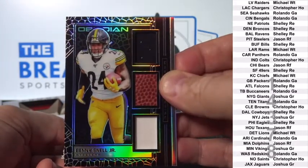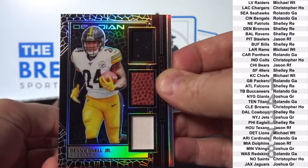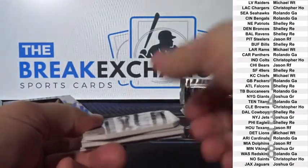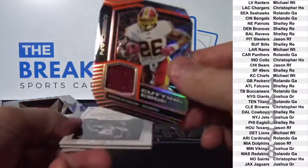Pittsburgh. Jason R.F. Die cut Jersey, numbered to 50.